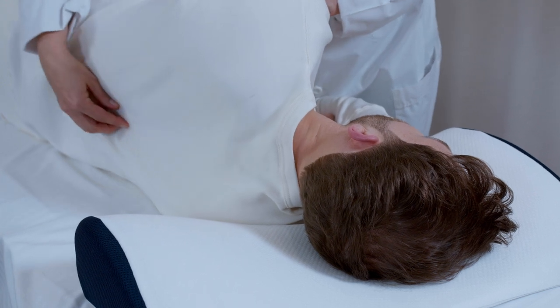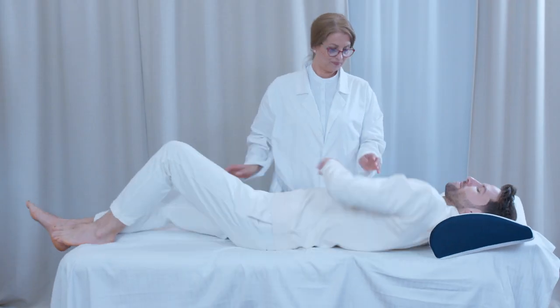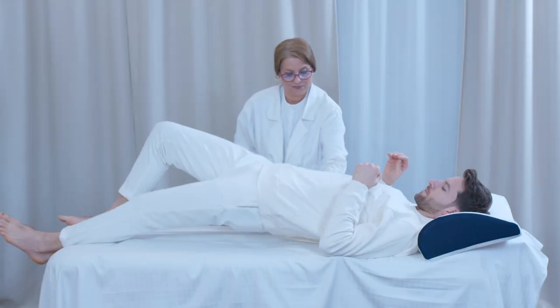The neck pillow will help to gradually stretch the cervical vertebrae and correct the curvature of the cervical spine, which will prevent headaches, neck, and back pain.